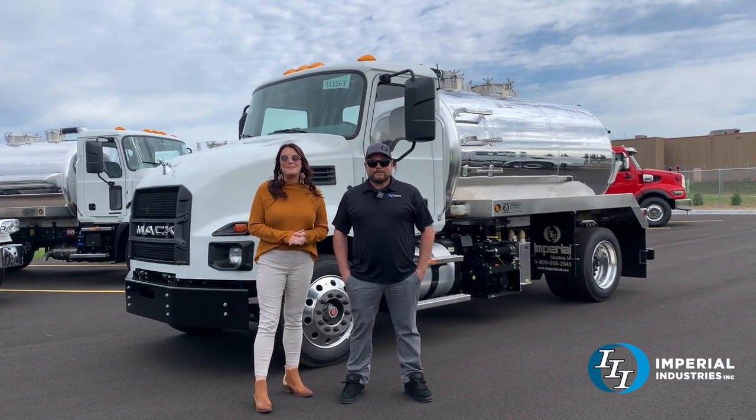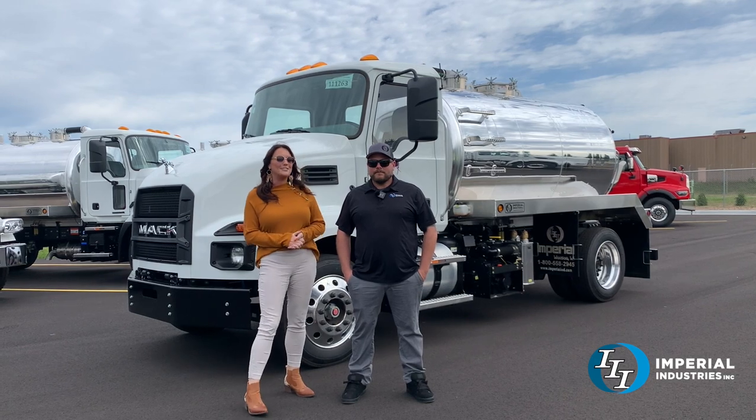Hey everybody, welcome back to Imperial. I'm Renee. I'm here with Corey and we are here to talk about this Mack.